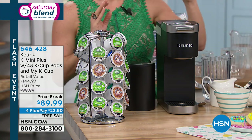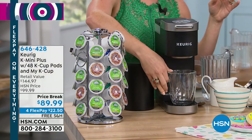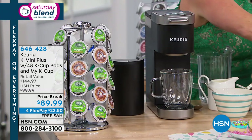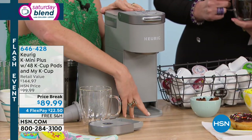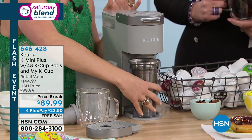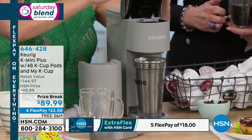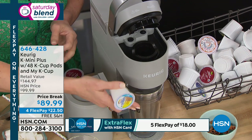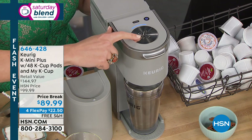Within two minutes of pressing the button, we are going to have a brew happening. What's also nice is there is a removable drip tray. If you have a taller glass, they've elongated this area to make it perfect for your travel mug. So if you're on the go or heading into the warmer months, maybe do a diet Snapple with ice. You can do iced coffee, iced Snapple, iced tea — you use this all year round.